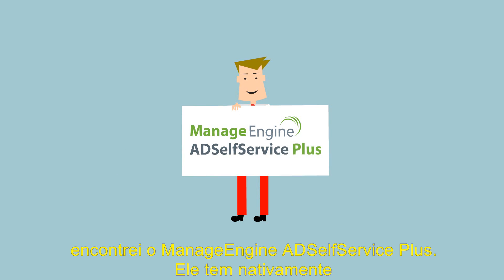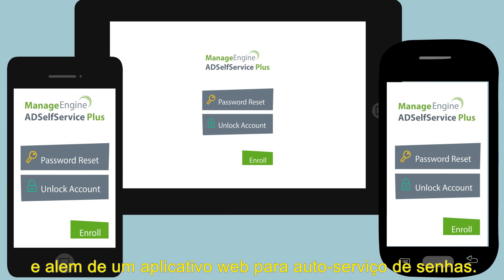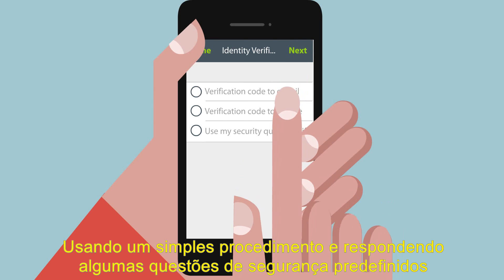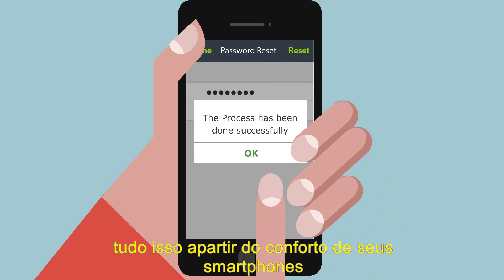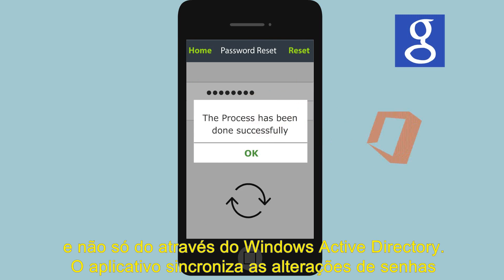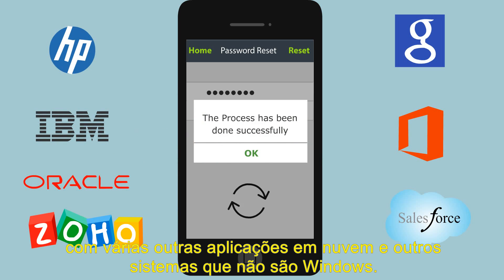AD Self Service Plus has native iPhone and Android apps in addition to a mobile web app for password self-service. Using a simple procedure of answering a set of predefined security questions, users were able to reset their Windows passwords without help desk intervention — all from the convenience of their smartphones. Not only Windows Active Directory, the app synchronizes the password changes with various cloud applications and non-Windows systems, too.